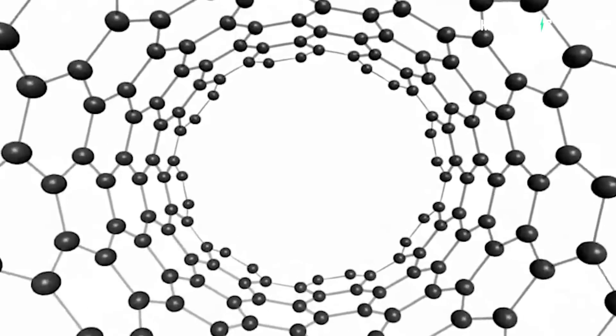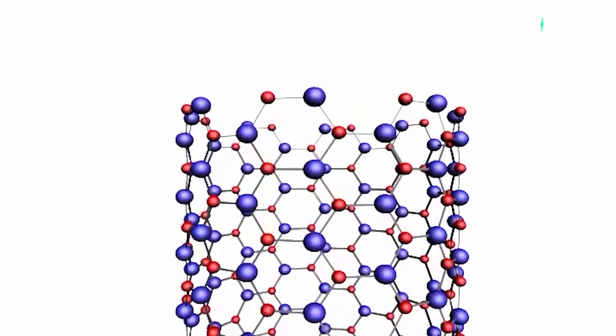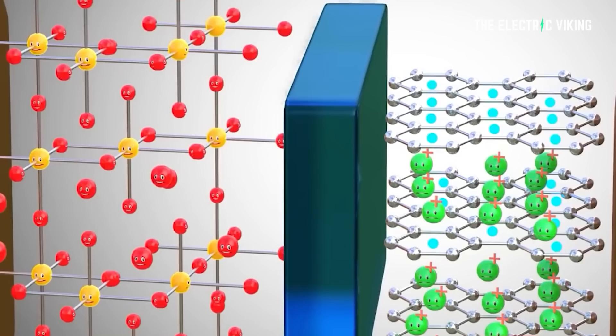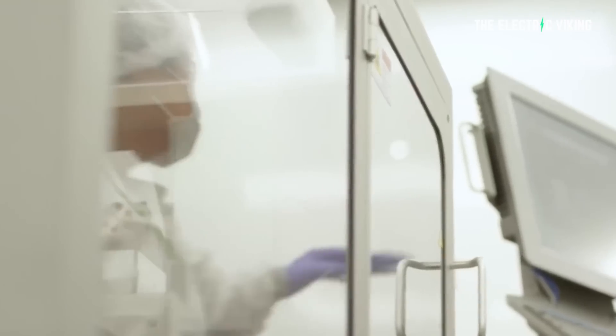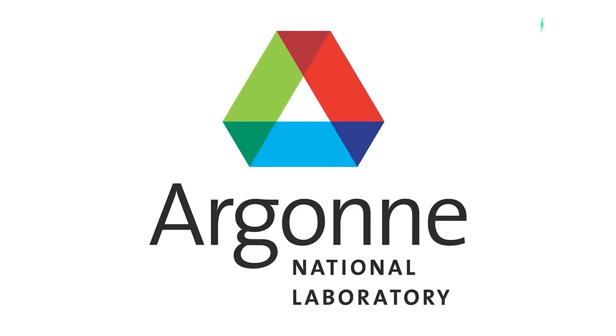Together, the NSRCs comprise a suite of complementary facilities that provide researchers with state-of-the-art capabilities to fabricate, process, characterize, and model nanoscale materials, and constitute the largest infrastructure investment of the National Nanotechnology Initiative. The NSRCs are located at the Department of Energy's Argonne, Brookhaven, Lawrence Berkeley, Oak Ridge, Sandia, and Los Alamos National Laboratories.